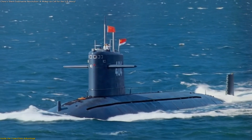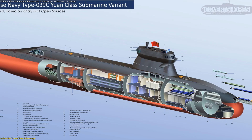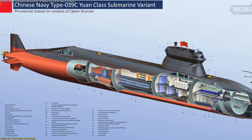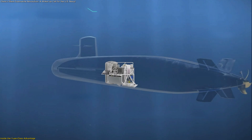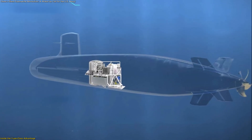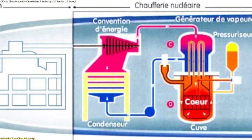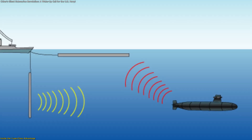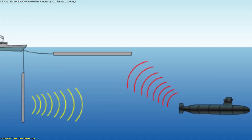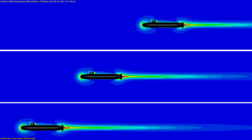Unlike traditional diesel-electric submarines, which must surface frequently to recharge batteries, the Yuan-class uses Sterling Engine Air-Independent Propulsion (AIP). This allows it to operate silently — a dramatic improvement over older designs. The Sterling closed-cycle engine generates power by heating and cooling pressurized gas inside a sealed system. Because it doesn't rely on external air, the sub avoids producing bubbles or noise that sonar systems detect. Analysts estimate this reduces the acoustic signature by around 35 decibels compared with previous Chinese diesel boats — a massive reduction in sonar detectability.